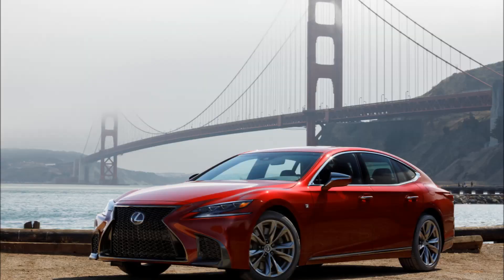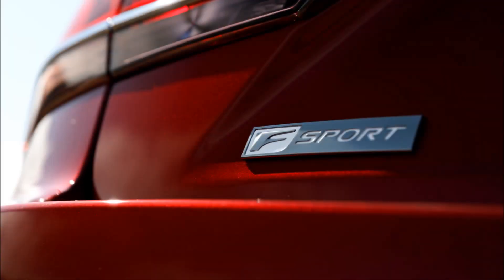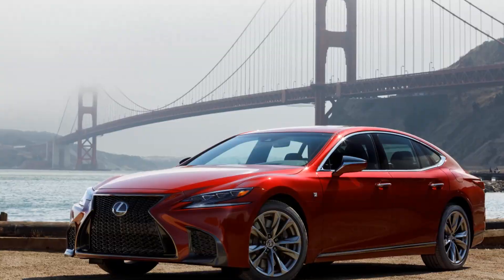Opting for the available F-Sport handling package on rear-wheel drive gas models equips the LS500 F-Sport with Lexus dynamic handling with variable gear ratio steering and active rear steering, active stabilizer, and sport-tuned air suspension with rapid height function.